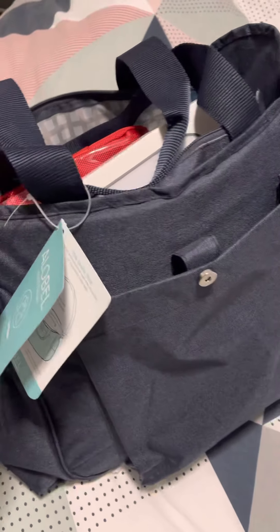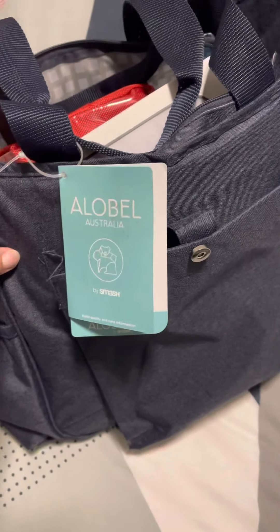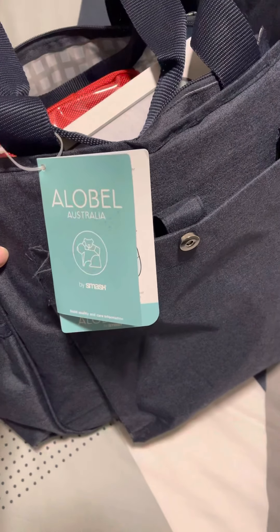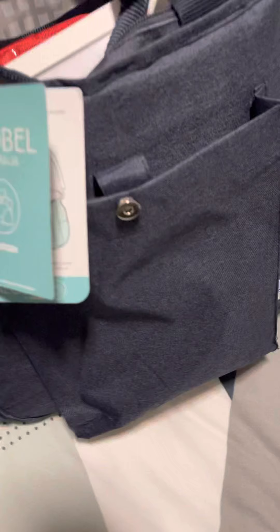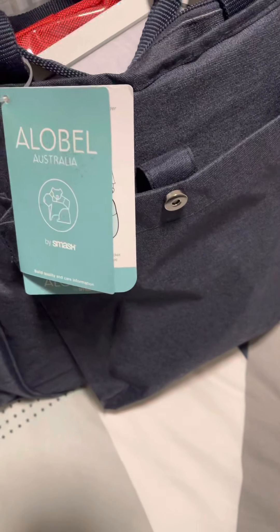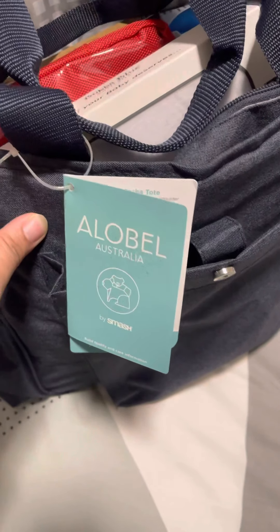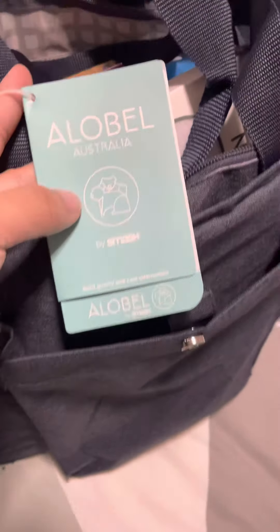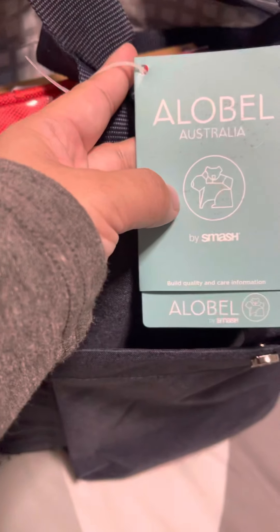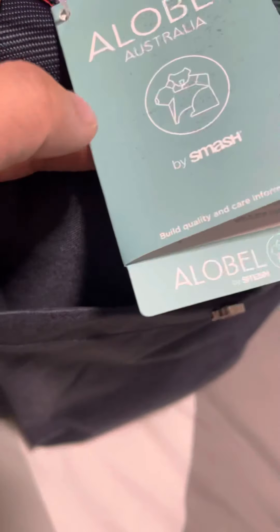Hello guys, so this is my 10th day after my cesarean, after I gave birth with my little boy. The Nepean Hospital in New South Wales gave me this bag. With my first one I got it from Norwest Hospital. This is a different bag as well, so this is from a government hospital, so we'll see what's inside.